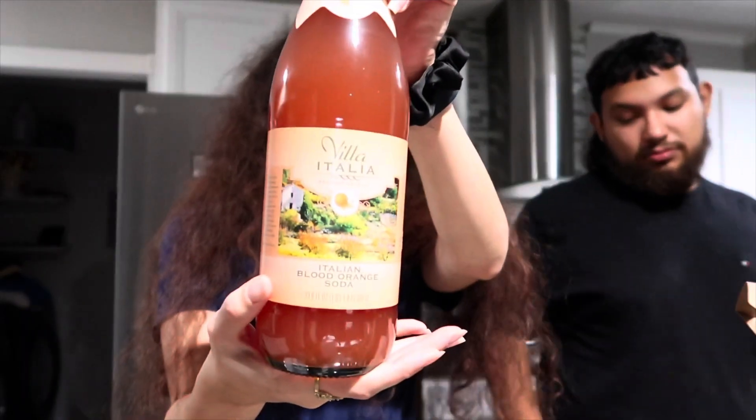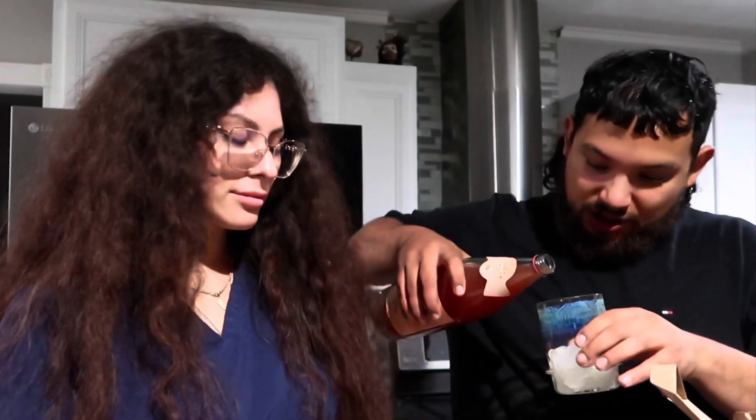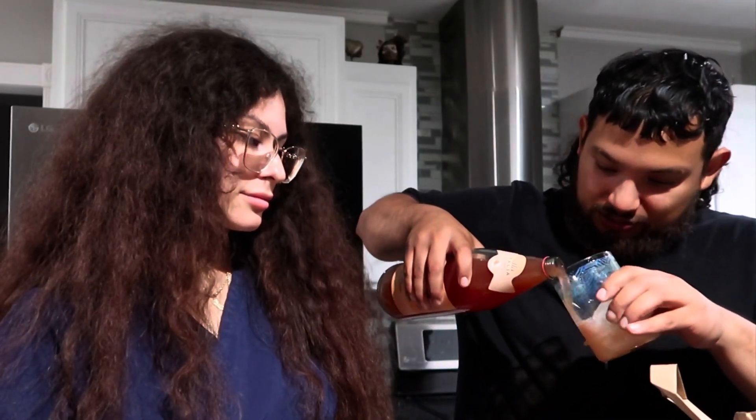Blood orange soda — this would be my first time trying this. Have you tried this before? Maybe. Let's try it with some crushed ice.